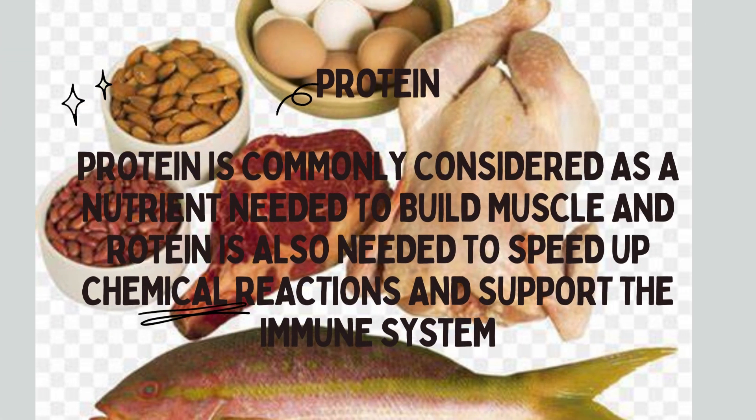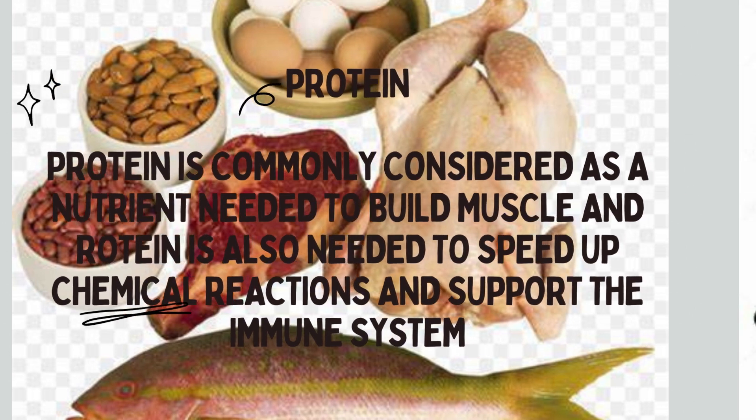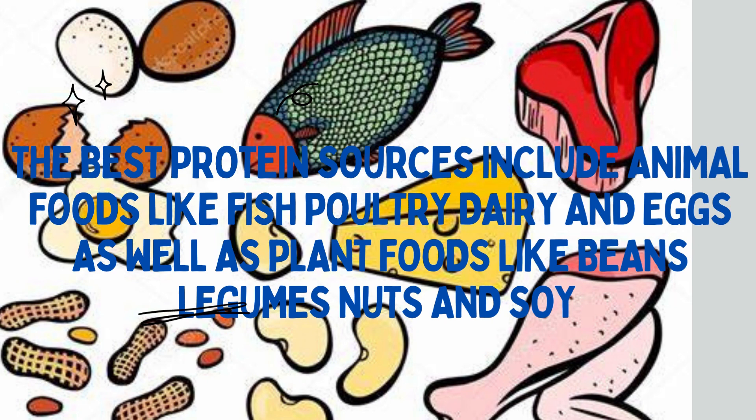Protein is commonly considered as a nutrient needed to build muscle. Protein is also needed to speed up chemical reactions and support the immune system. The best protein sources include animal foods like fish, poultry, dairy, and eggs, as well as plant foods like beans, legumes, nuts, and soy.